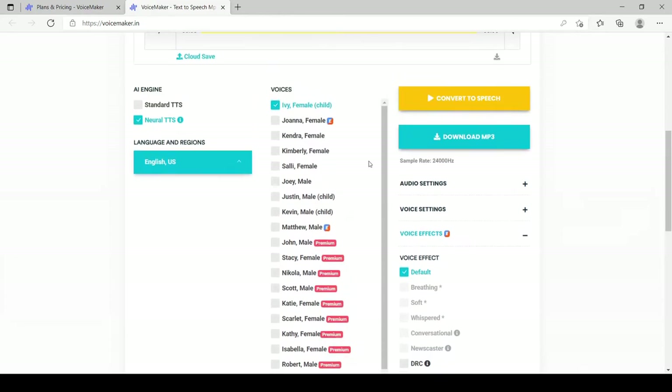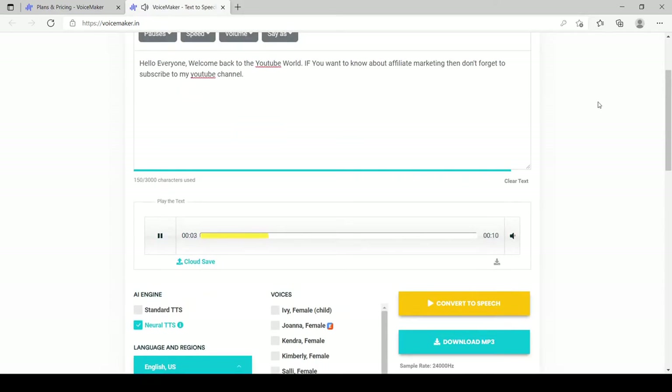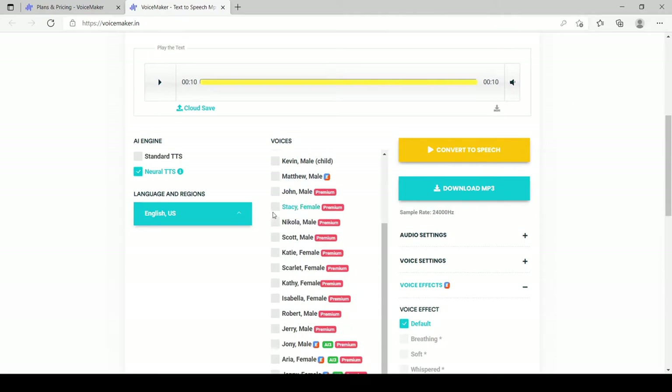Let me show you some voices. These are the standard voices available in the neural section. I'll show you the standard voice first and let's see how it sounds. [Demo plays: 'Hello everyone, welcome back to the YouTube world...'] As you can see, this is sounding a bit robotic — this is the standard neural voice. Now I'll go ahead and check out the premium voice. I'll select Stacy's voice and let's see how it sounds.